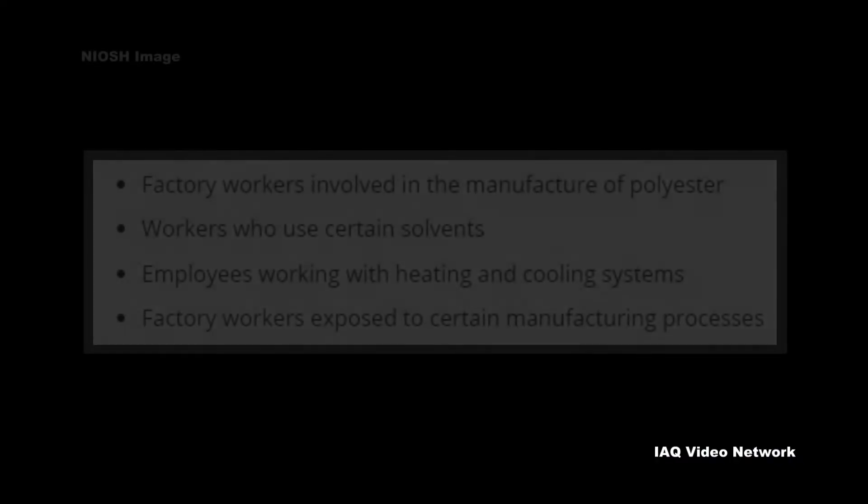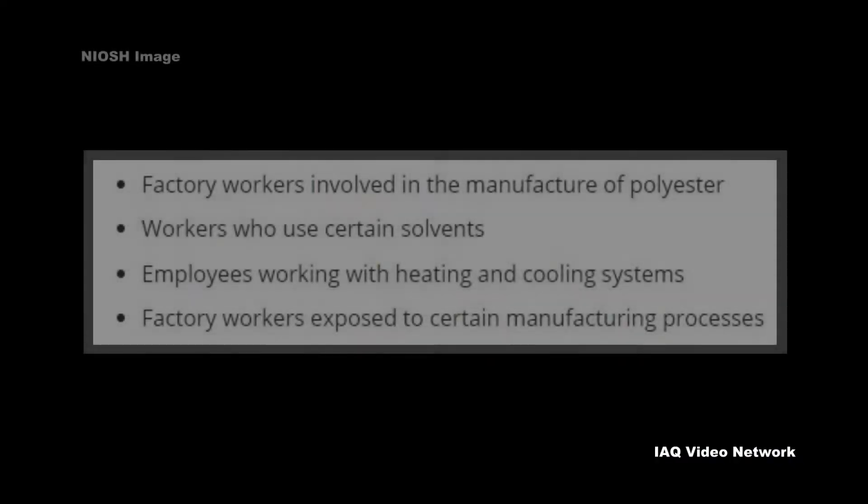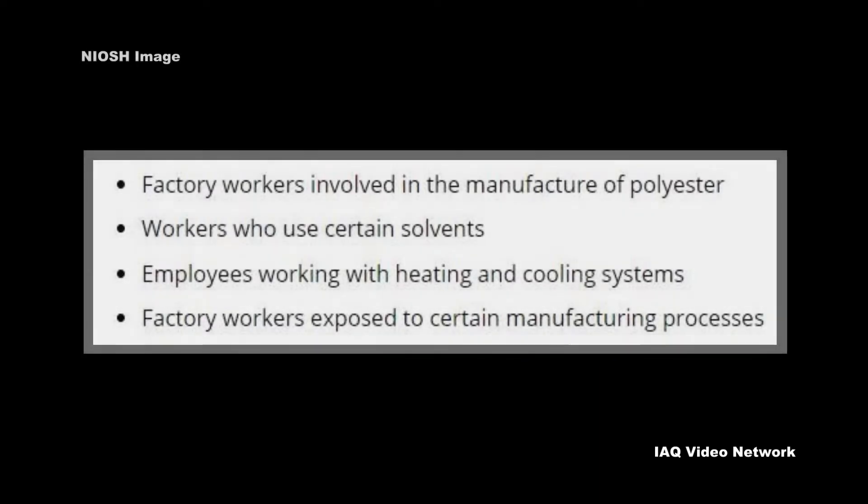Some examples of workers at risk of being exposed to ethylene glycol, according to NIOSH, include factory workers involved in the manufacture of polyester, workers who use certain solvents, employees working with heating and cooling systems, and factory workers exposed to certain manufacturing processes.